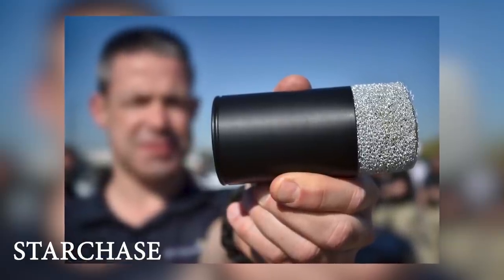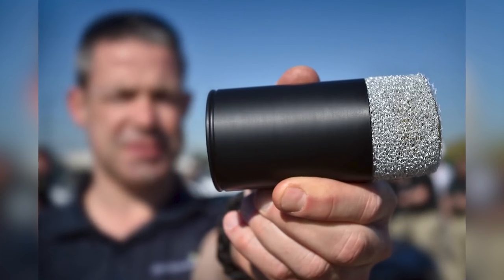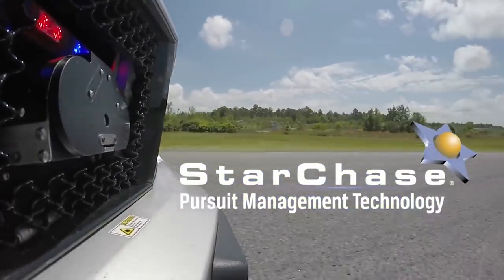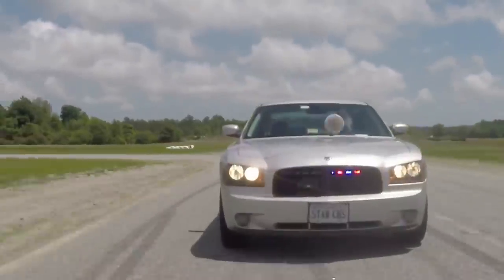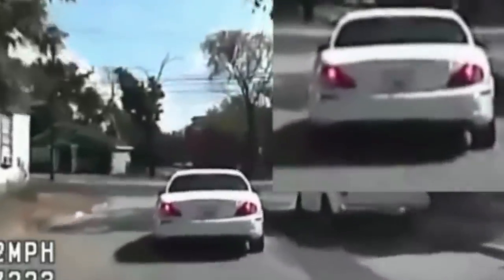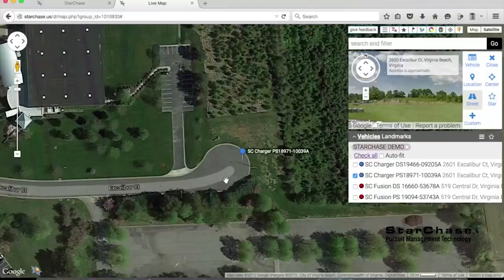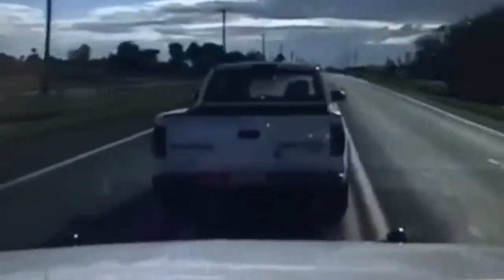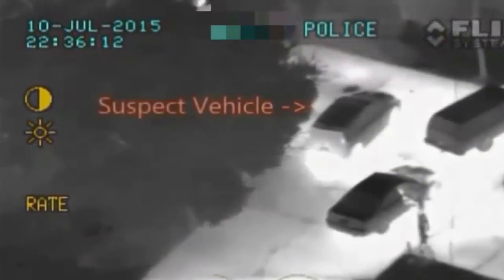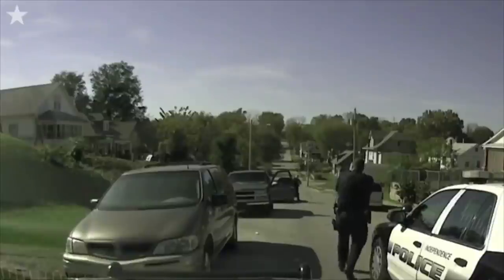Star Chase. This awesome device is a new type of vehicle tagging system that's much less lethal than its predecessors. It relieves the need for police to engage in high-speed chases with fleeing suspects by allowing them to attach the device to the suspect's car, which then actively tracks their location. The tag is a small device covered in a thick, sticky material and includes a GPS locator and transmitter. It's fired from a launcher attached to the front of the police car and uses compressed air to launch itself toward the target vehicle. Once attached, police can more easily intercept the target's path and put fewer people in danger at the same time.